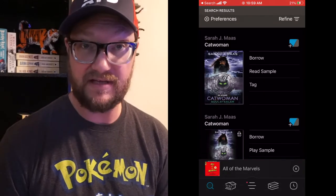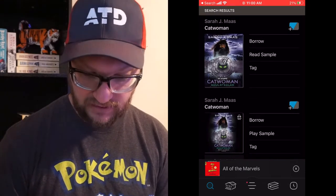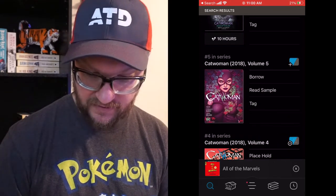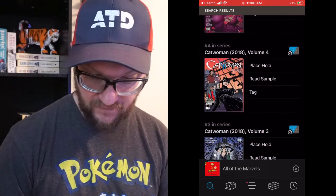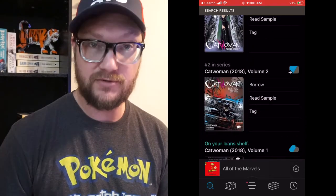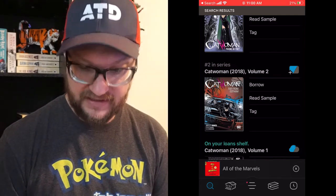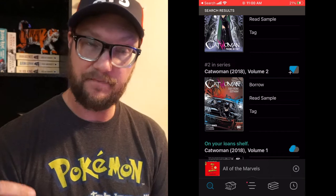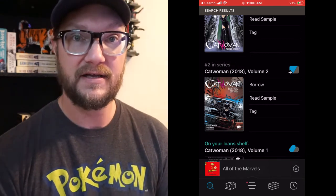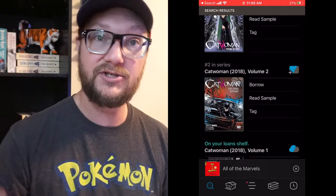When you type in Catwoman it'll show you everything available to read — you can also get audiobooks on here too. There's an actual Catwoman novel, but here's the ebook. You can see Catwoman Volume Five, Four, Three, and Two. I believe Volume Two is the one ready to go, so I'm going to go ahead and click Borrow, which will take me over to my linked Amazon account.